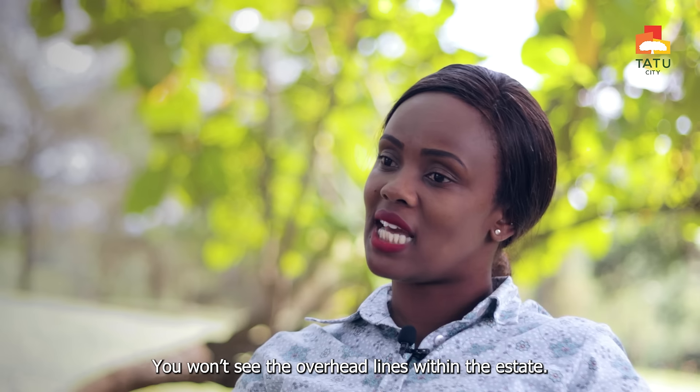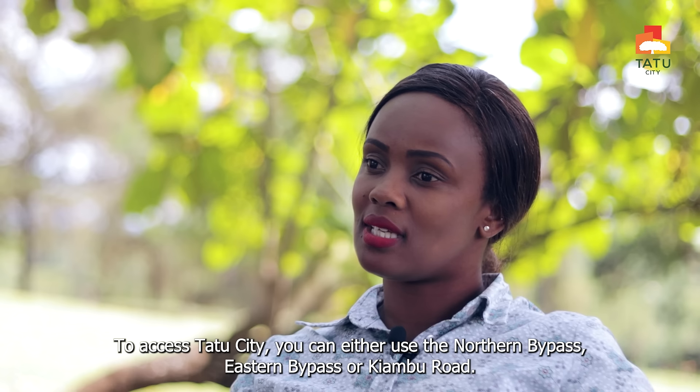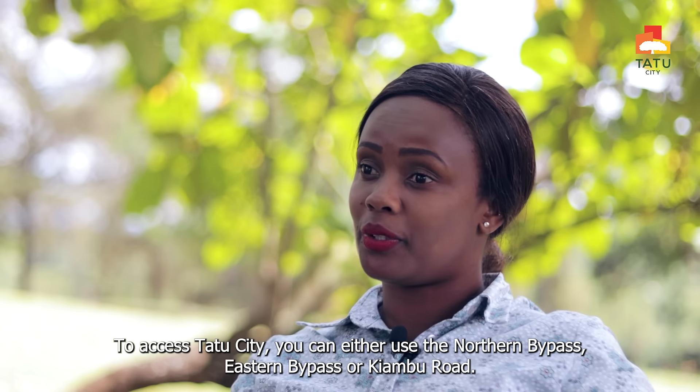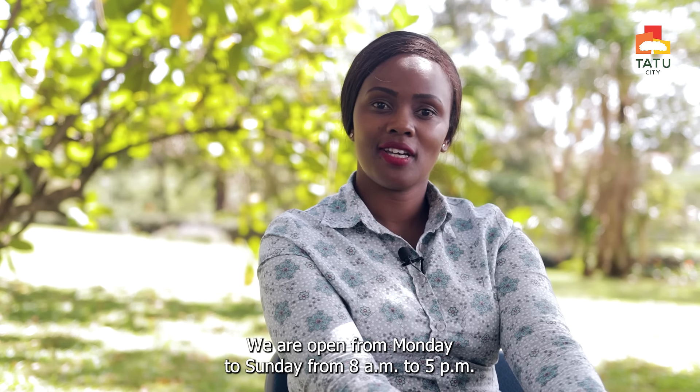You won't see the overhead lines within the estate. To access Tatu City, you can either use Northern Bypass, Eastern Bypass, or Kiamburu. We are open from Monday to Sunday from 8 to 5, and you are welcome.